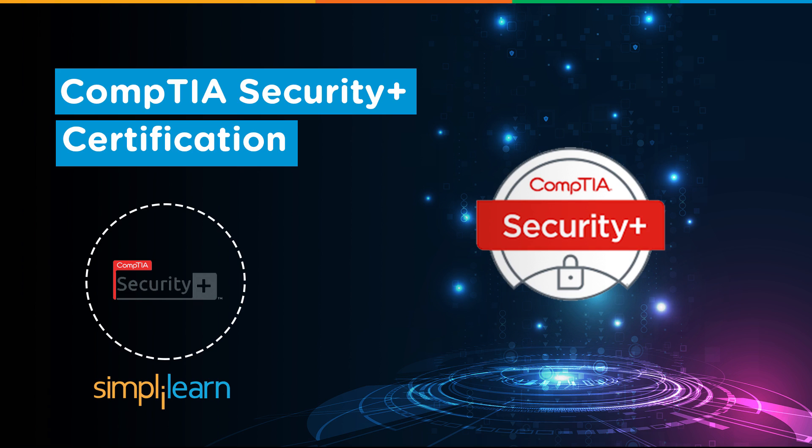Welcome to yet another informative video by Simply Learn. In this video, we will brief you about the famous CompTIA Security Plus certification. This video will provide all the details you need in order to be CompTIA Security Plus certified. If you are new here and haven't subscribed already, make sure to hit the subscribe button and the bell icon for interesting tech videos every day.